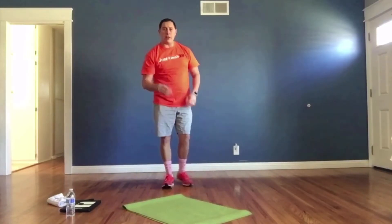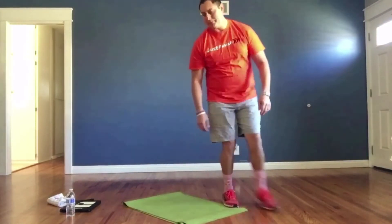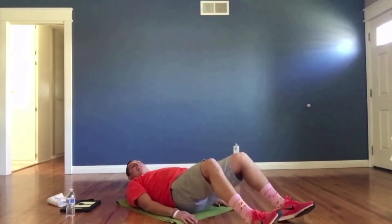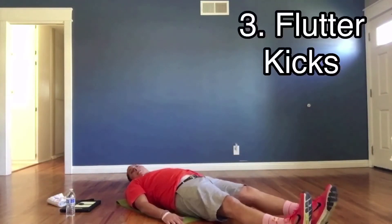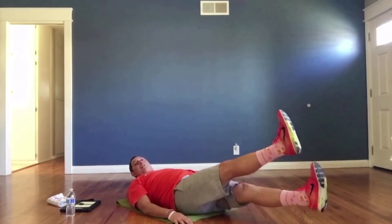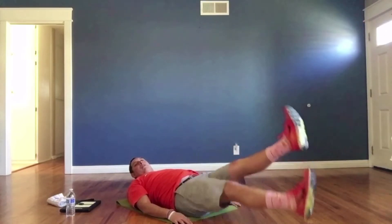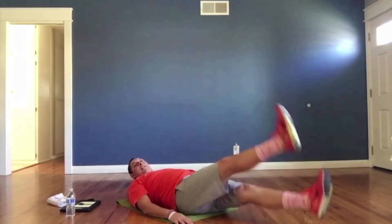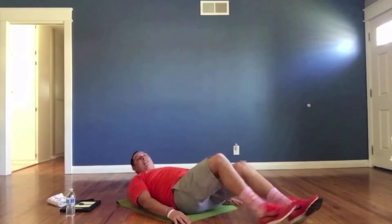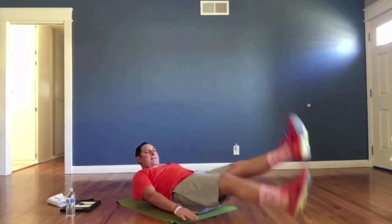Exercise number three: flutter kicks. Go down to the floor, make sure your back is flat and your head is on the floor. If you want, you can lift your head up. Alternate your legs going up and down. If you want to challenge yourself, bring your torso up slightly and do it that way.